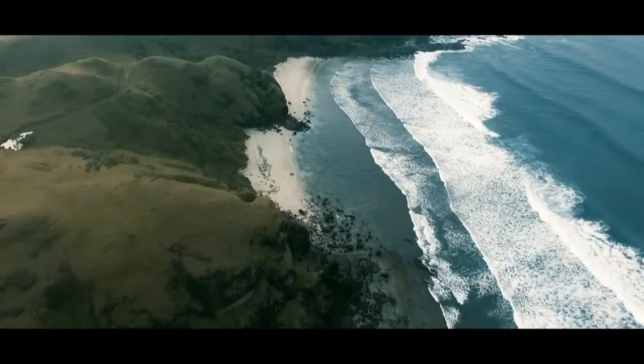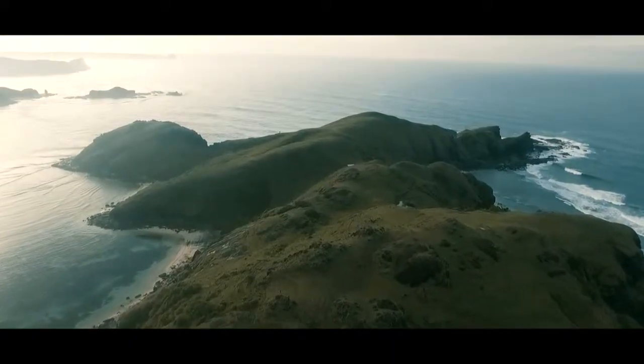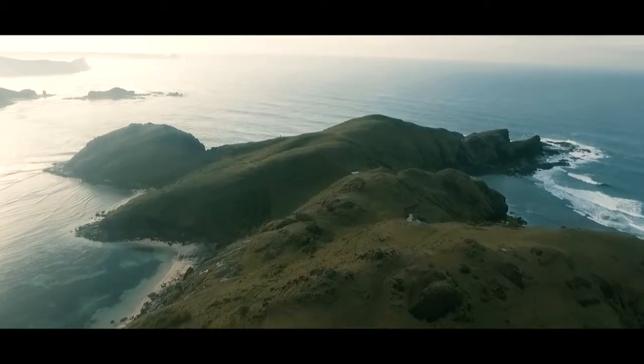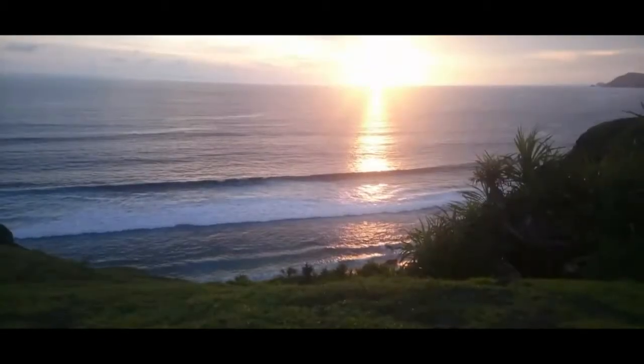Not far from Meris Hill, Bukit Meris, there are some hidden beaches of Lombok that are rarely visited. Perhaps you are interested in exploring the hidden beaches of Lombok after visiting Meris Hill, Bukit Meris?